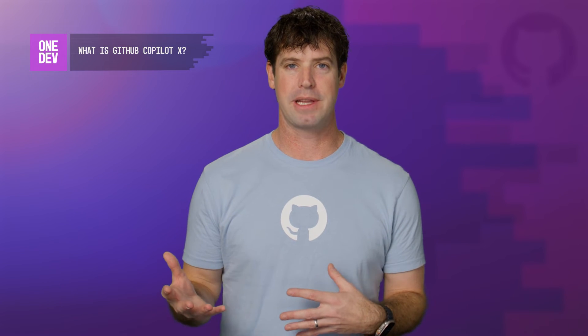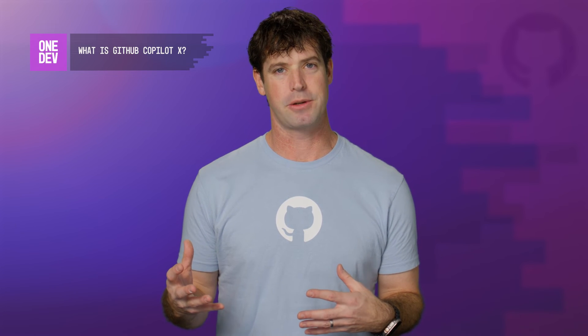All of these tools are designed to give you a much more natural interaction with your AI pair programmer, and tools like GitHub Copilot Chat can give you a conversational interface much like ChatGPT, except that you have a much richer context of what you're trying to do.